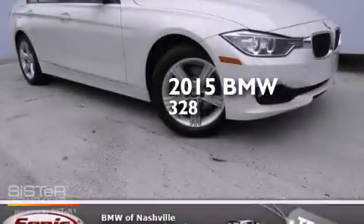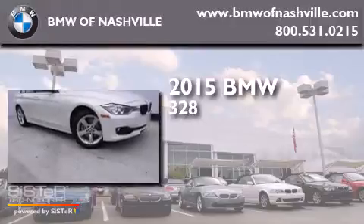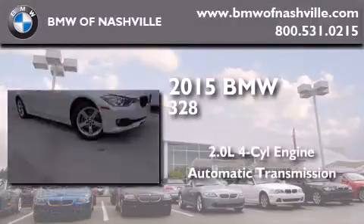This is a brand new 2015 BMW 328. It has a 2.0-liter 4-cylinder engine and an automatic transmission.